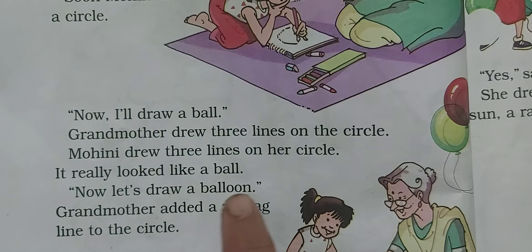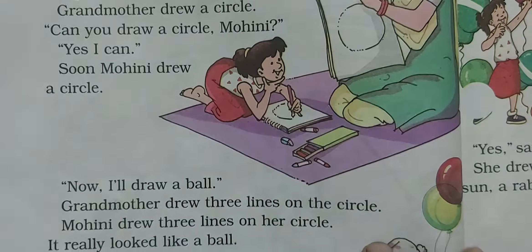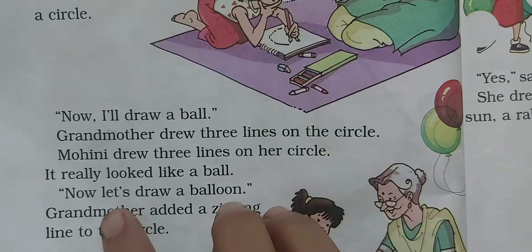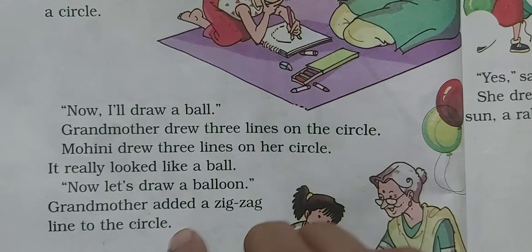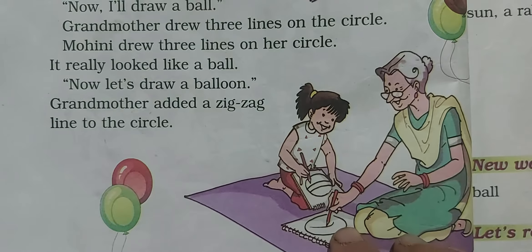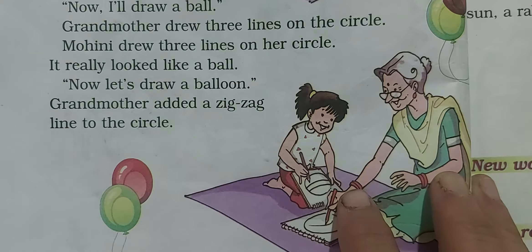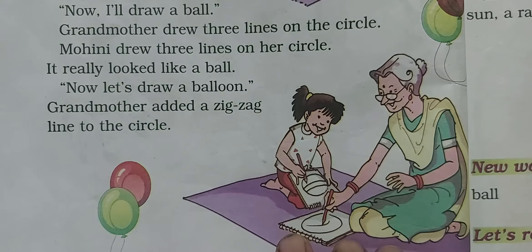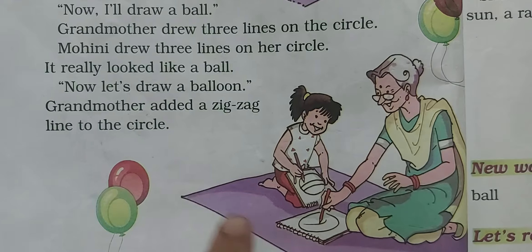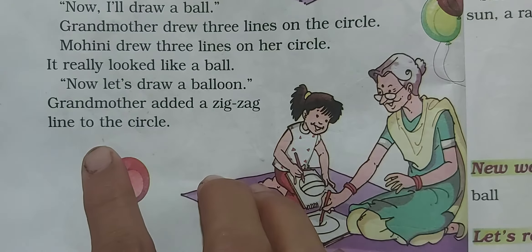Now, let us draw a ball. On the same circle, both of them drew three lines and made a ball. After that, grandmother said, 'Now let us draw a balloon.' Grandmother added zig-zag lines to the circle to make it look like a balloon.